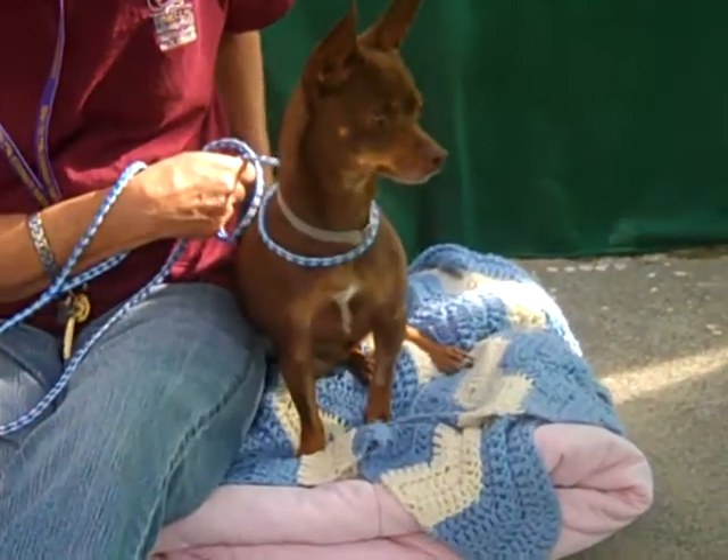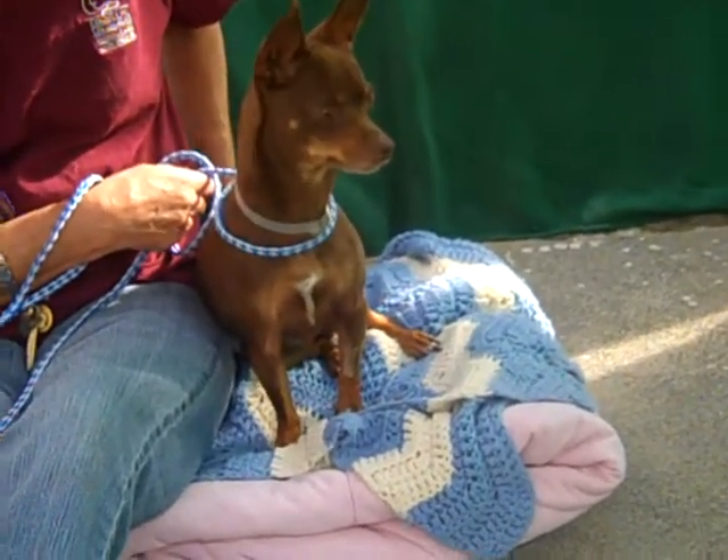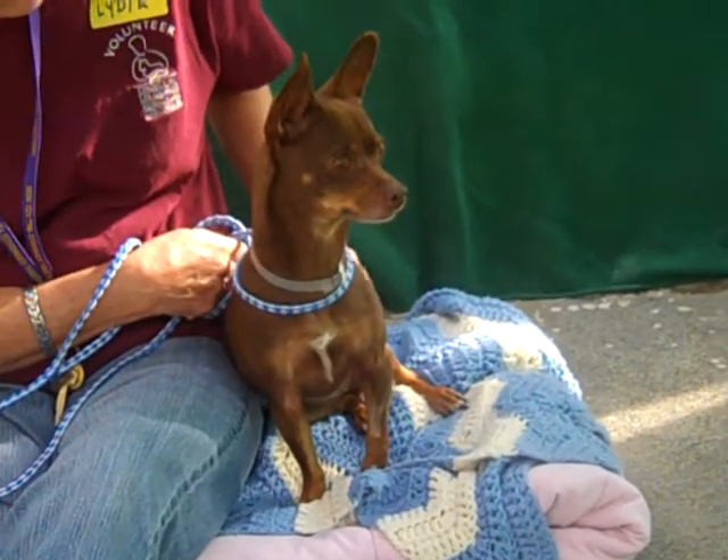She weighs 10 pounds, so she's going to fit in great in an apartment or a private home, depending on whoever has the available lap. As you can see, she's alert and she's curious — just a great dog.